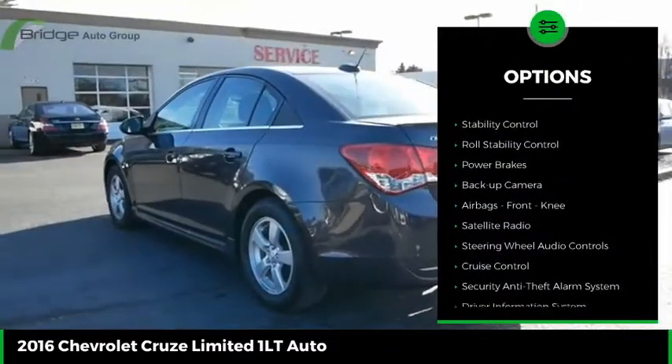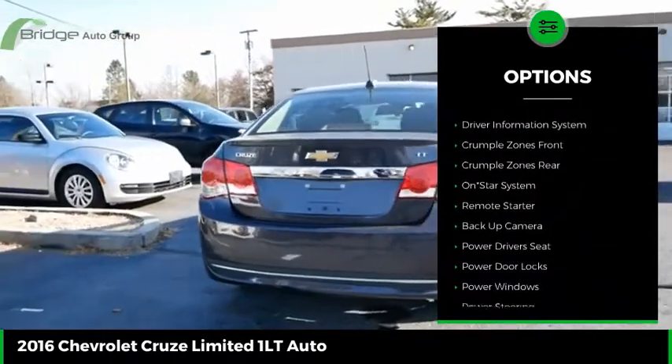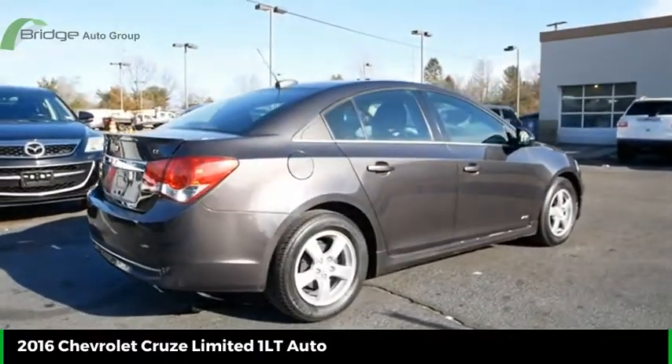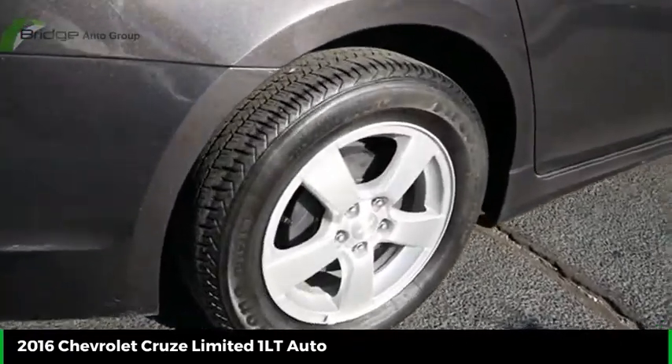Here are some of this vehicle's great options: power mirrors, traction control, stability control, roll stability control, power brakes, backup camera, airbags, front knee airbag, satellite radio, steering wheel audio controls, and cruise control. This beauty is sure to make you the talk of the neighborhood, so call or drop in for a test drive today.